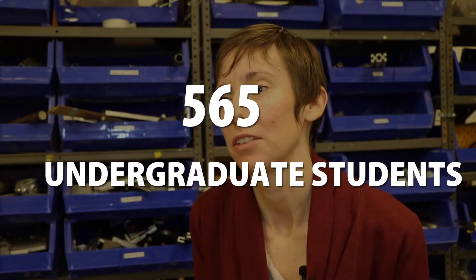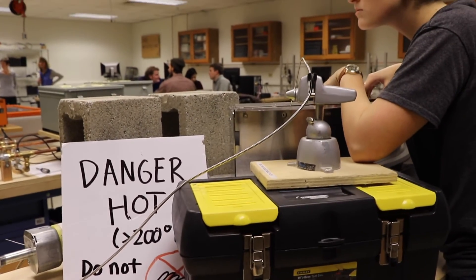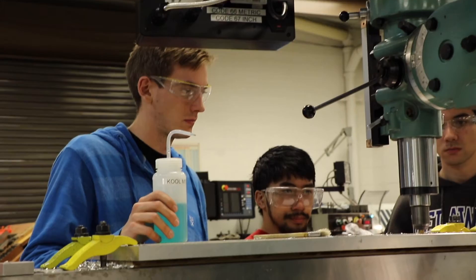The space is used each semester by each one of our 565 undergraduate students. So depending on the course, for freshmen we only have one mechanical engineering course — they use it to execute one of their design challenges at the end.